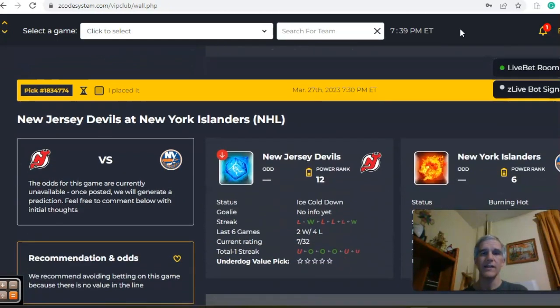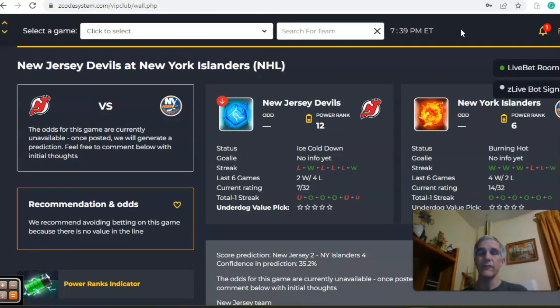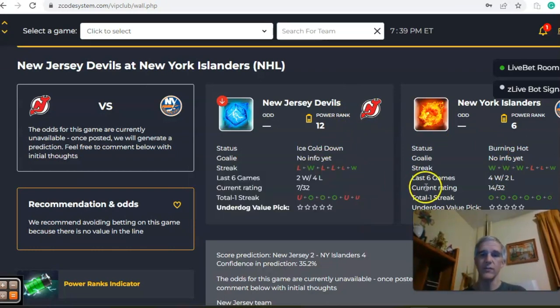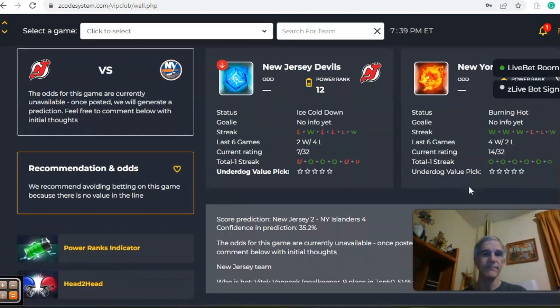The next one is a rivalry game: the Islanders and Devils. New York is coming in burning hot, winners of their last three, while the Devils are ice cold — just two and four over the last six, coming off a two-to-one overtime loss at home. As far as the over-under goes, New York is over in the last six while New Jersey went under in the last game with three over and three under in the last six. The score predictor has the Islanders by a comfortable four to two margin, but only about 35% level of confidence, so watch as it gets closer to game time.